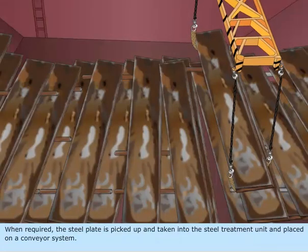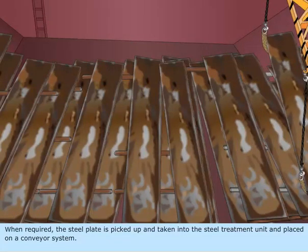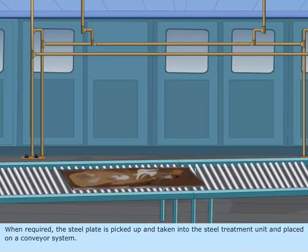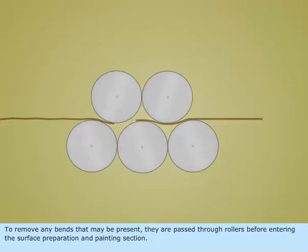When required, the steel plate is picked up and taken into the steel treatment unit and placed on a conveyor system. To remove any bends that may be present, they are passed through rollers before entering the surface preparation and painting section.